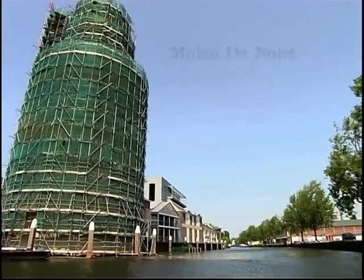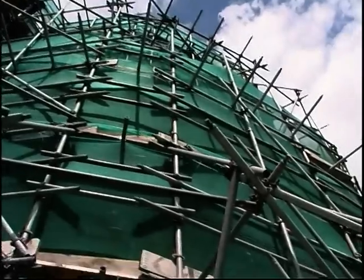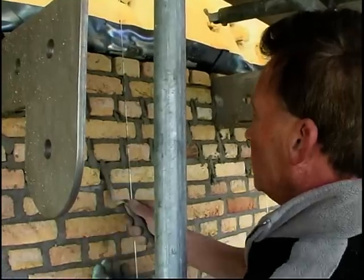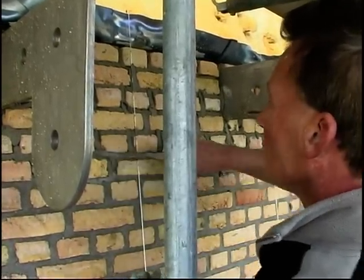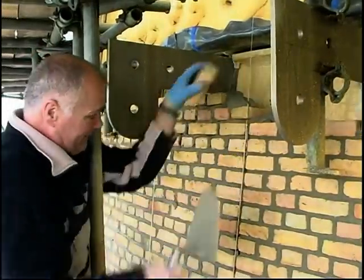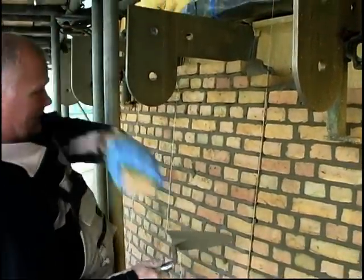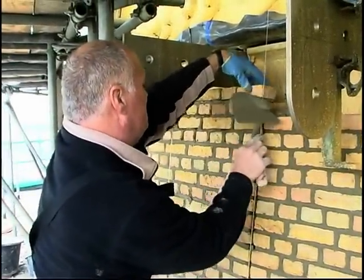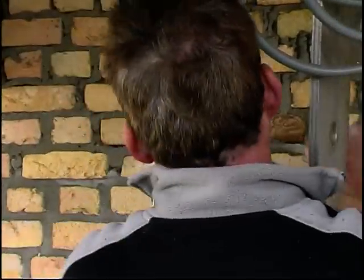Het is maart 2006 en Schiedam is bijna weer een molen rijker. Nummer 6 in de rij van Schiedamse traditionele stellingmolens. Deze molens zijn al de hoogste ter wereld, maar de molen de Nolet wordt de allerhoogste met een hoogte van 42 meter. Op 18 maart 2004 werd de eerste paal geslagen en ondertussen is er hard gemetseld om de romp van de molen een authentiek aanzien te geven.